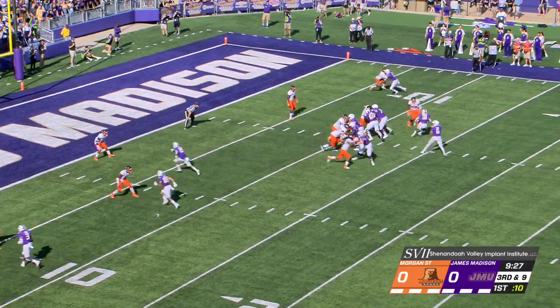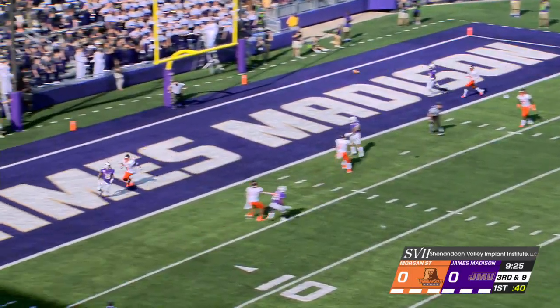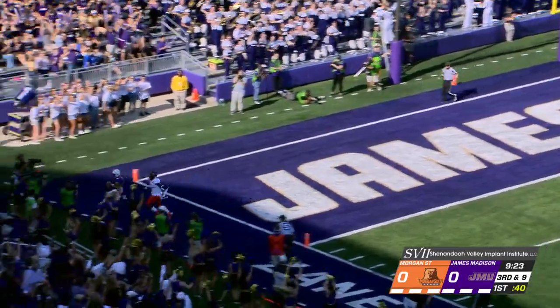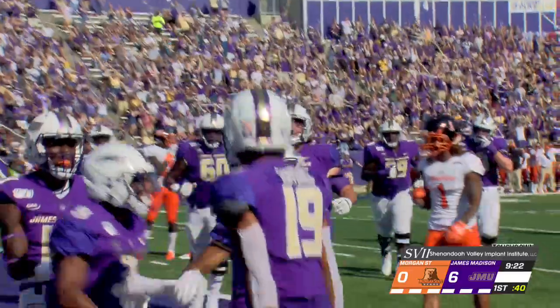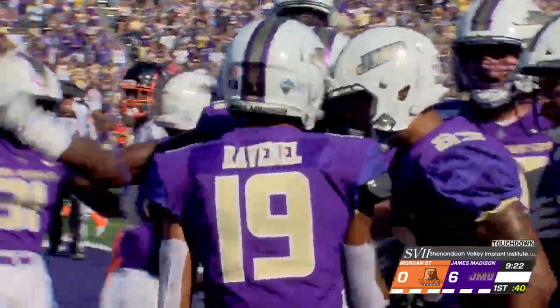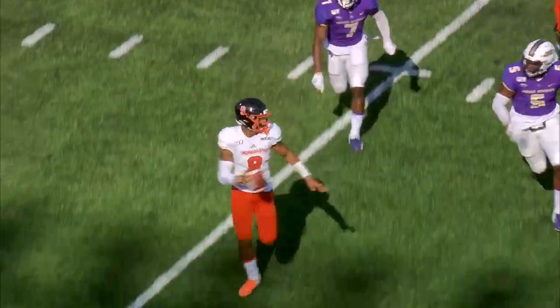No better place to be physical than in the red zone. They're going to throw into the red zone, and it is caught. Touchdown, Rabineau. Devin Rabineau with the score, and JMU does strike first, taking advantage of a miscue with the pursuit.